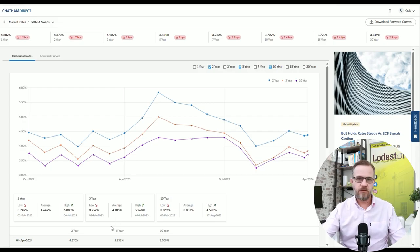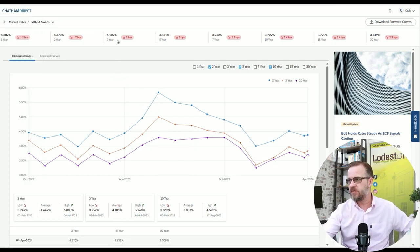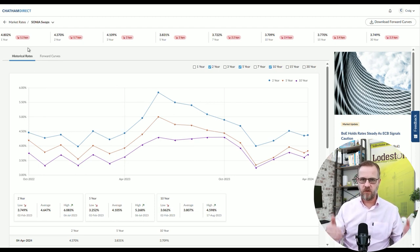We have had a couple of very slight reductions from Halifax and Birmingham Mid-Shires, but other than that, no real movement to report. Looking at the swap rate chart on screen, the red arrows pointing down indicate that from close of business yesterday to the close of business the day before, rates went down slightly over the course of the day.